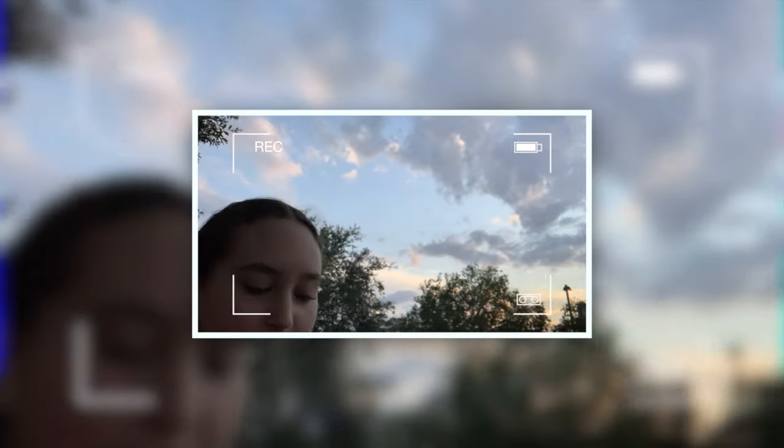We are in Santa Rosa Beach near Destin, Florida, and the sky right now is so beautiful. We're walking to dinner after having a shower.